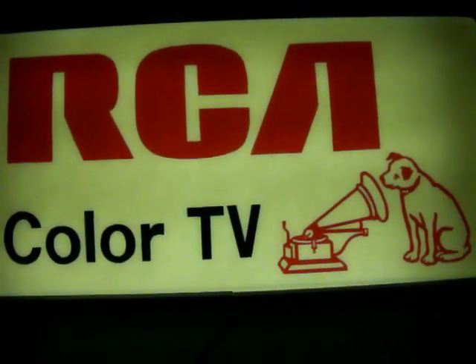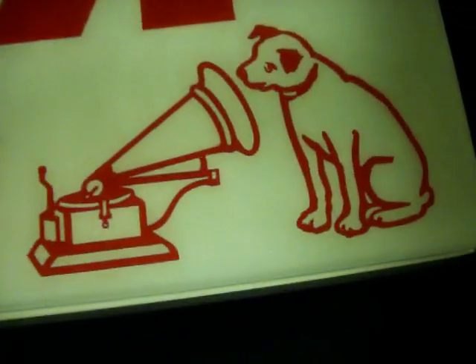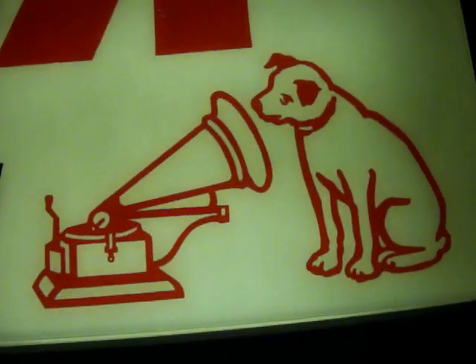This is up for auction, so please consider bidding and hopefully you can buy it now. Thanks a lot. Bye.